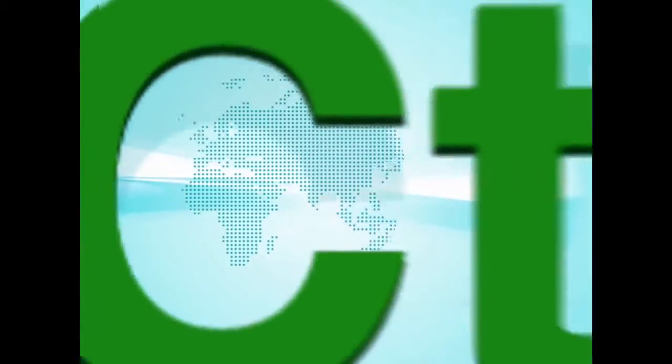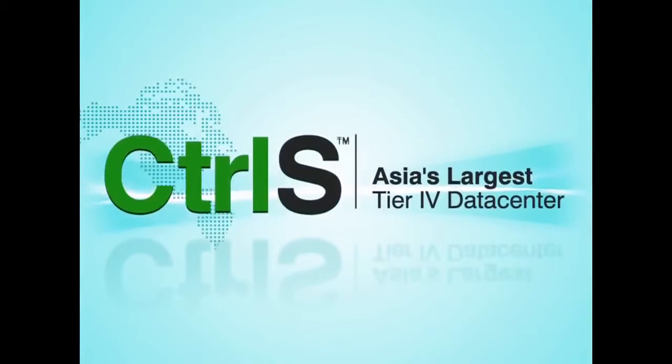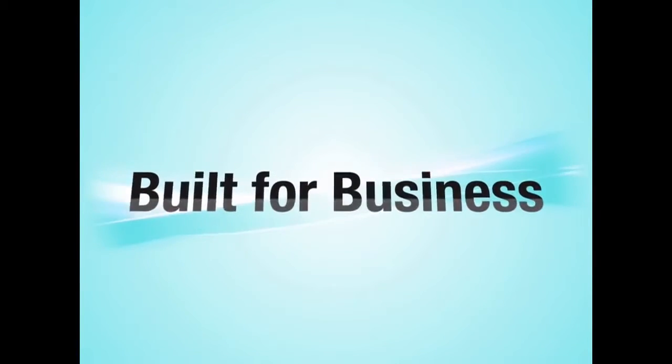Control S — Asia's largest Tier 4 data center. Built for business.